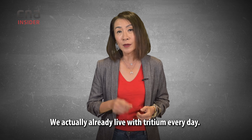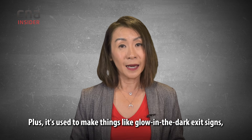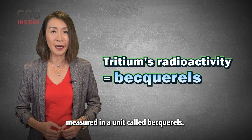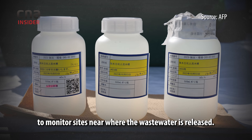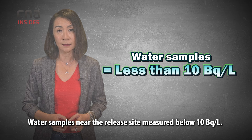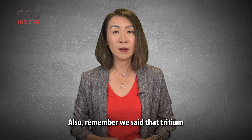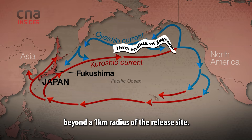Here's some reassuring news. We actually already live with tritium every day. It occurs at low levels naturally in things like your drinking water, rainwater, the sea, or even our own bodies. Plus, it's used to make things like glow-in-the-dark exit signs and watches. The question then is, does the wastewater from Fukushima contain dangerously high levels of tritium? Tritium's radioactivity in water is measured in a unit called becquerels. TEPCO is working with independent third parties, like the International Atomic Energy Agency, or IAEA, to monitor sites near where the wastewater is released. Regular tests are run to ensure that tritium levels remain very low. Water samples near the release site measured below 10 becquerels per litre — a thousand times less than the World Health Organization's limit of 10,000 becquerels per litre for drinking water. Countries like the US and UK have supported Japan's method of release as safe. Computer simulations have shown that the treated wastewater shouldn't cause a spike in radiation levels beyond the 1km radius of the release site.